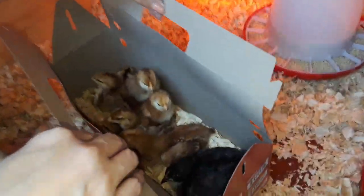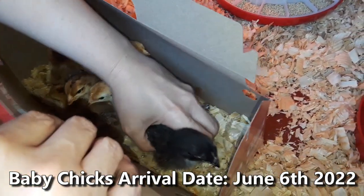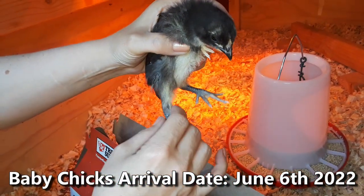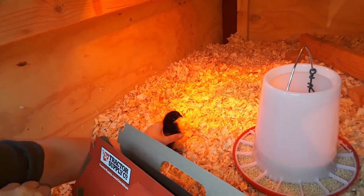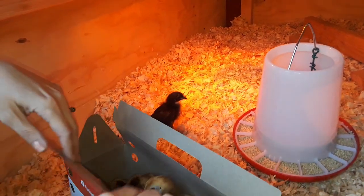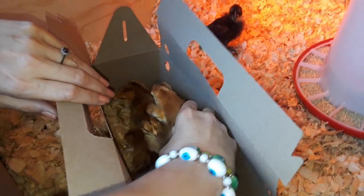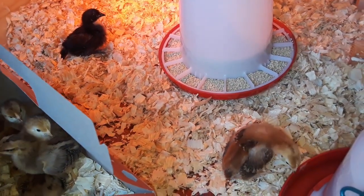Alright, open her up — that's what we got. They're resting. We're hoping that's the rooster. Maybe that's a rooster, we don't know. That's a tough one for sure.